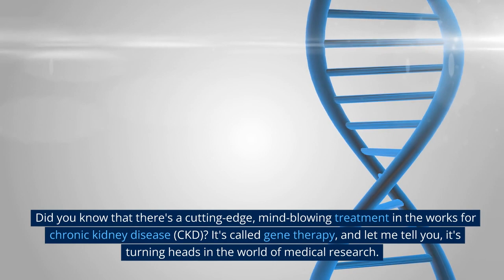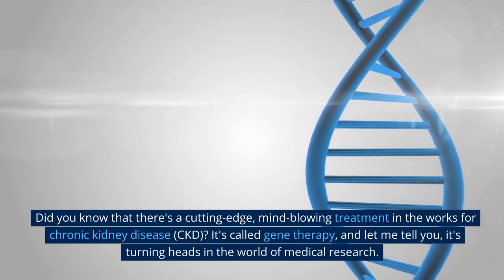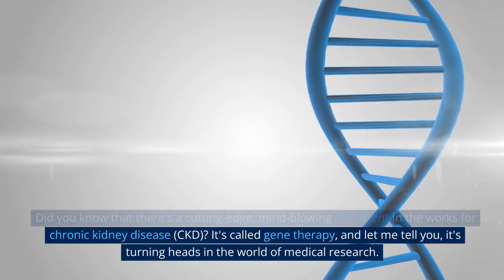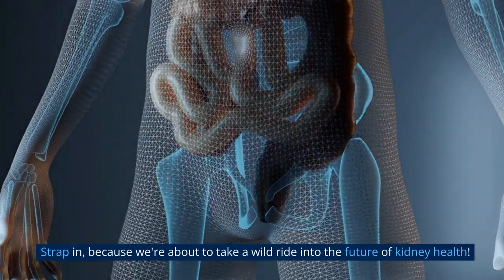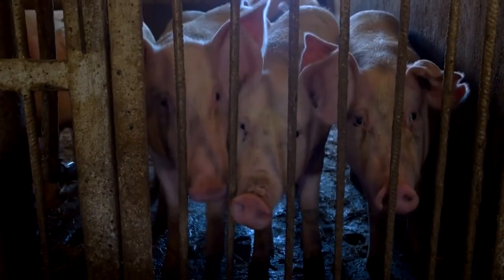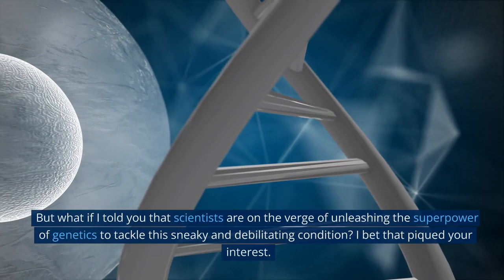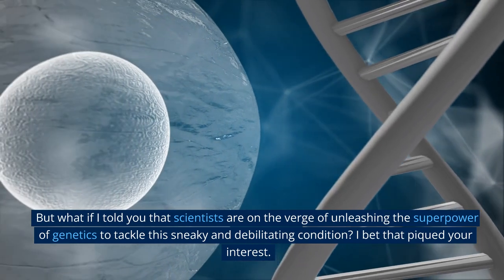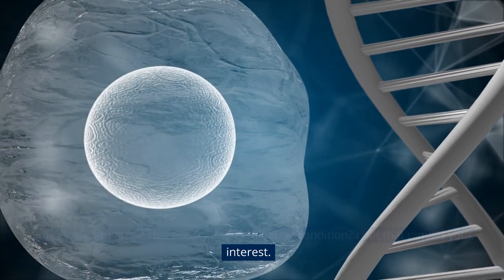Did you know that there's a cutting-edge, mind-blowing treatment in the works for chronic kidney disease, CKD? It's called gene therapy, and it's turning heads in the world of medical research. Strap in, because we're about to take a wild ride into the future of kidney health. Chronic kidney disease isn't exactly a topic that gets hearts racing, but what if I told you that scientists are on the verge of unleashing the superpower of genetics to tackle this sneaky and debilitating condition? I bet that piqued your interest.